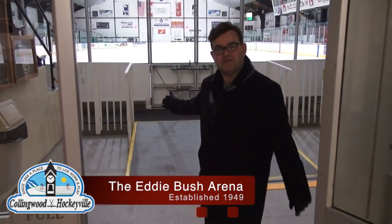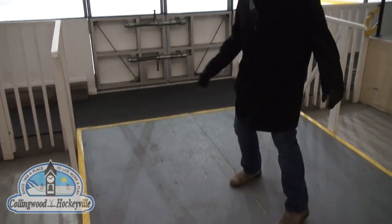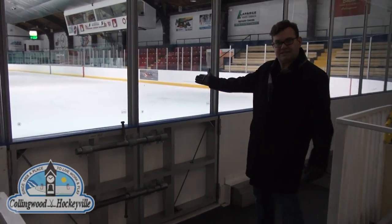Here it is — the inner sanctum of the Eddie Bush Memorial Arena, with ramps built for accessibility so everyone can enjoy the amenities. The rest speaks for itself.